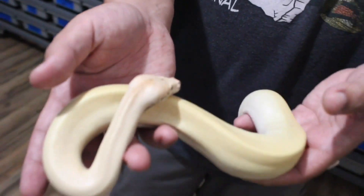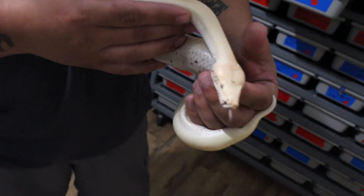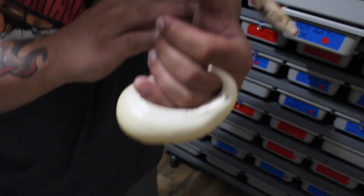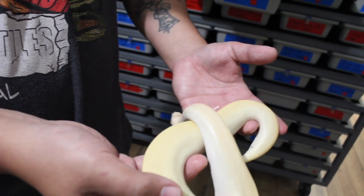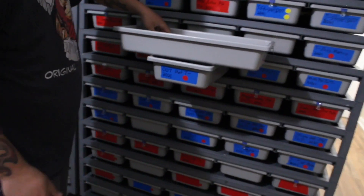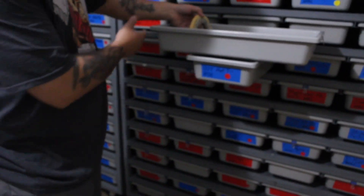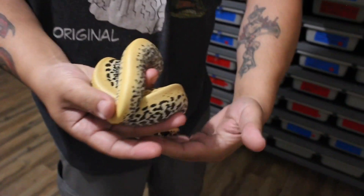This is a female — one of my holdbacks. See that pink tongue? She's a matrix. Now here's one without the matrix gene — just a golden eye batik. This is our pixel. You can see the difference — a little more colorful, not as light, with heavier amounts of black.